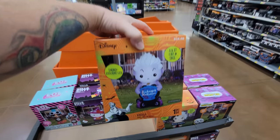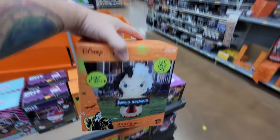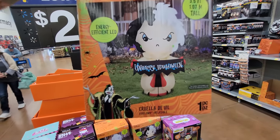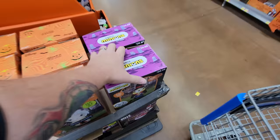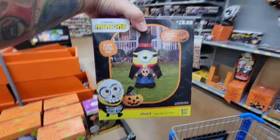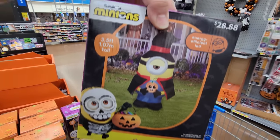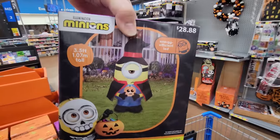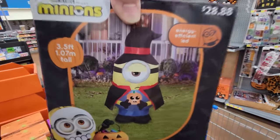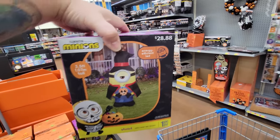We've got Ursula from The Little Mermaid, and look at this — we have Cruella de Vil from 101 Dalmatians. Her sign says 'Unhappy Halloween' — what the heck! And then we have a Minion here. What the heck is he dressed up as? I can't tell if that's supposed to be a witch or a half-witch half-Dracula. One thing I do know is that he read the map wrong with his one eye!